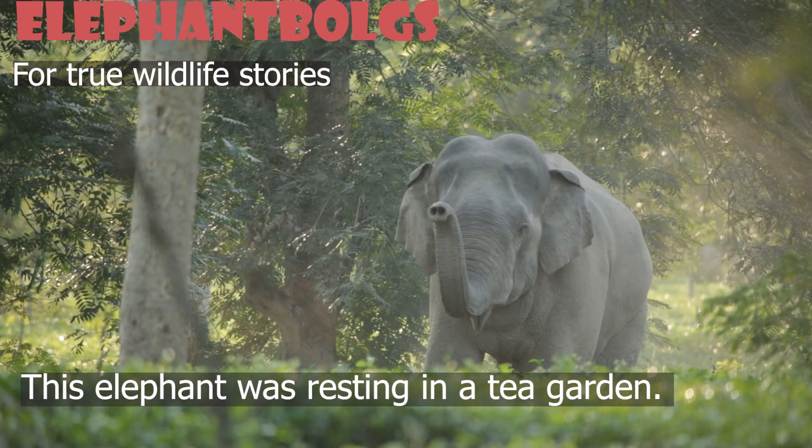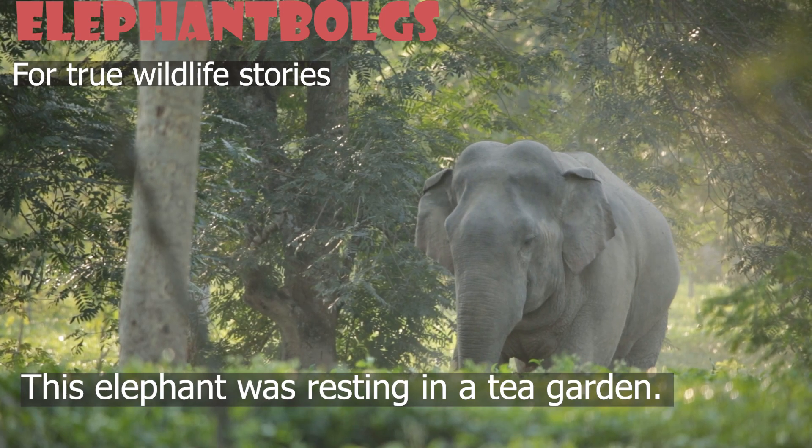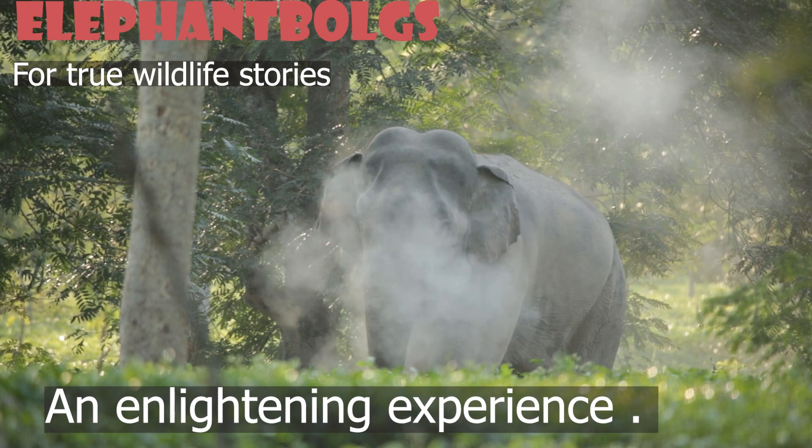It was a sunny day, and this elephant was resting in a tea garden under the shade of trees. Observing wild elephants is an enlightening experience in itself.